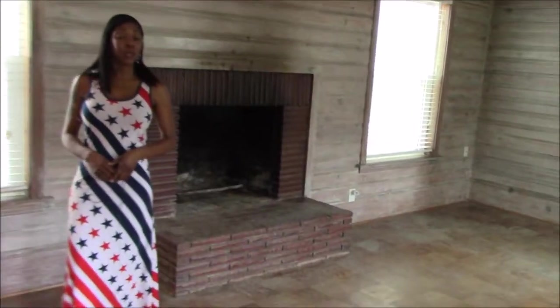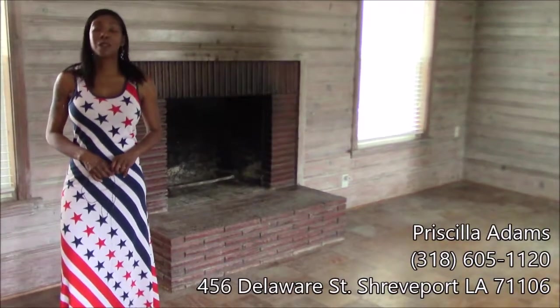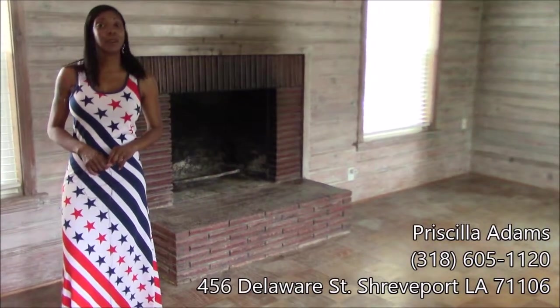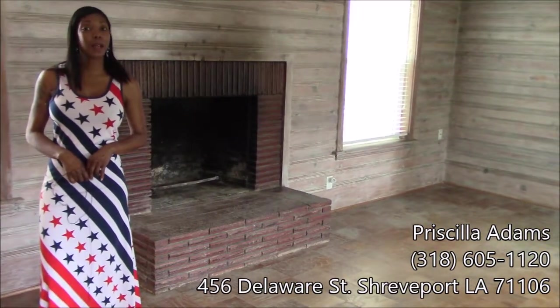We are done touring 456 Delaware Street. I am Priscilla Adams, the go-to girl for real estate. If you are interested in buying or selling a home, feel free to call me at 318-605-1120.